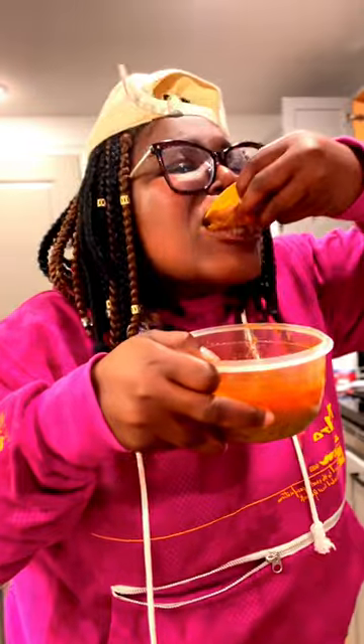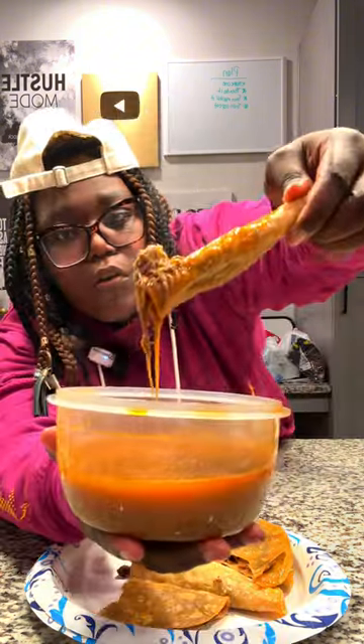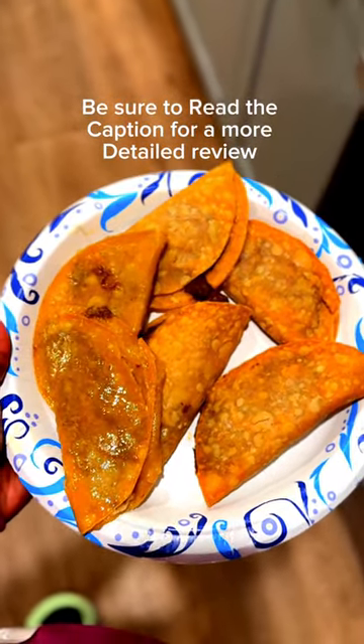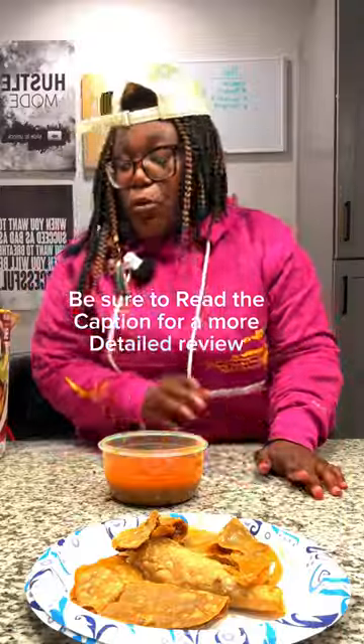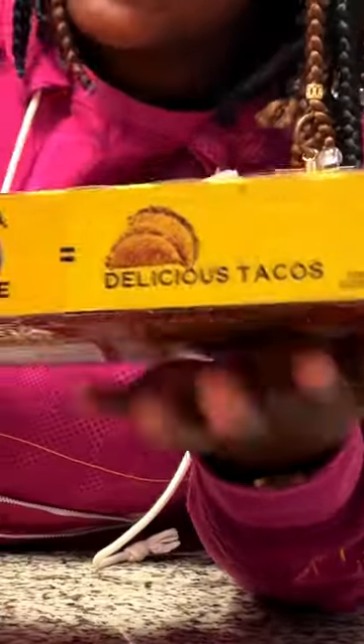I'm gonna taste them now. The ones that came out the air fryer and the oven are obviously crunchy — that shocked me. The meat looks dry. It's weird because I feel like the air fryer took away the flavor, whereas the one on the stovetop, I can taste the seasoning in the beef still. Shredded beef — yes. Cheese — yes. Taco — yes. Delicious — no.